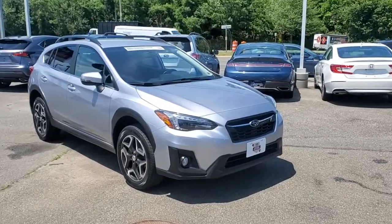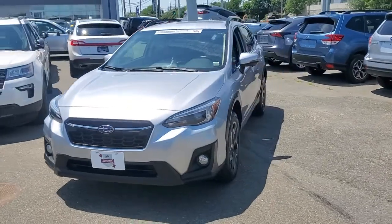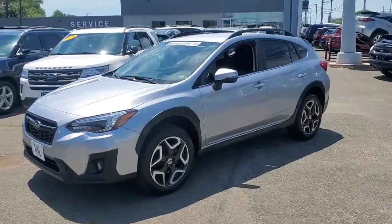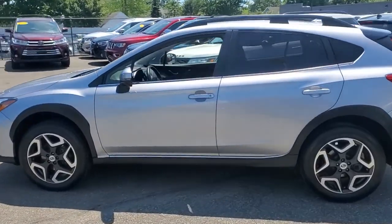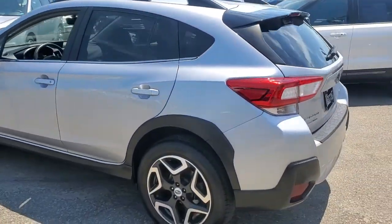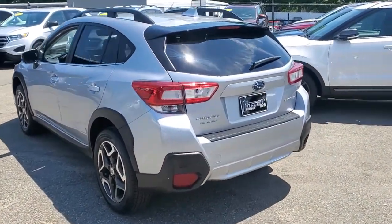Introducing the 2018 Subaru Crosstrek. With less than 30,000 miles on the odometer, this vehicle stands out from the rest. This ruggedly styled Crosstrek delivers peace of mind wherever the road may lead. From its all-weather capability to its high marks for safety, this compact crossover inspires confidence.